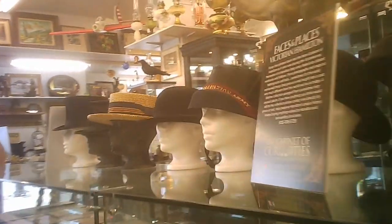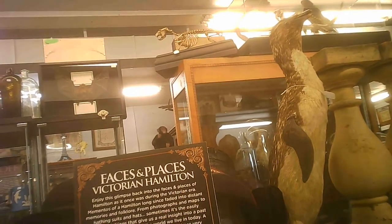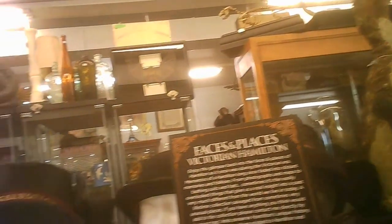Quite a different selection. These are more conventional — 'Faces and Places of Victorian Hamilton.' So they had a variety of hats here. They have glass cases with items. They have items that are out in the open. Fossil shark teeth there.